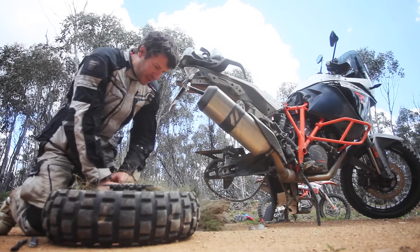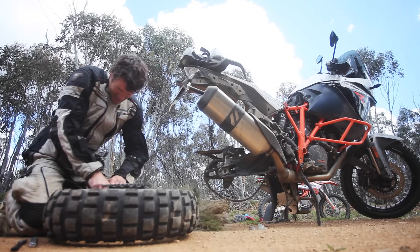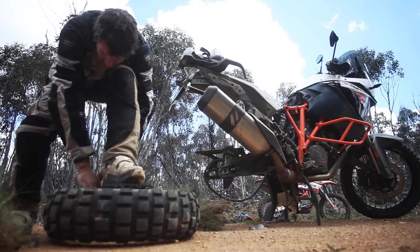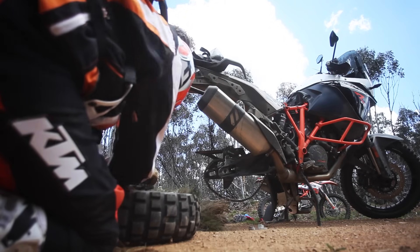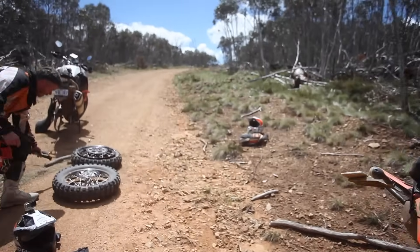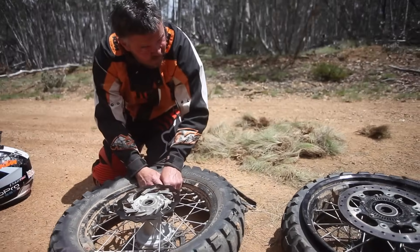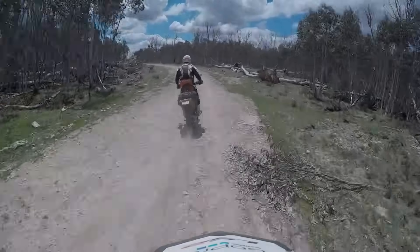Will this get me to Jindabyne? It's 140km away. Biodegradable Moose. While stuffing the 1190's wheel with grass, we realised it'd be a better plan to rob the rear tube from the 690 and fill its wheel with grass, then put that tube into the 1190's rear. Letting good air out of a tire seems criminal out here — that inflated tube is somewhat precious. And we're rocking again.